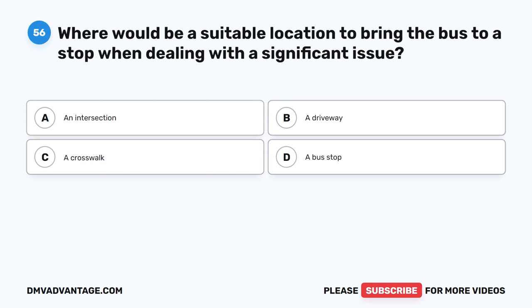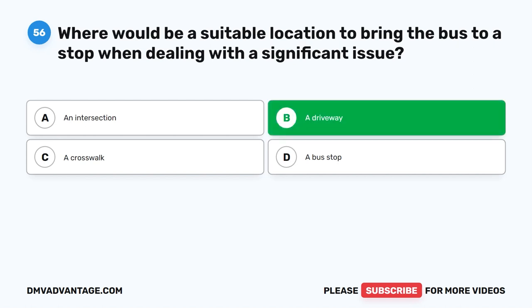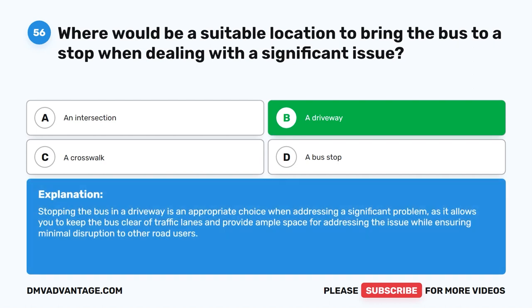Question fifty-six. Where would be a suitable location to bring the bus to a stop when dealing with a significant issue? The correct answer is B: A driveway. Stopping the bus in a driveway is an appropriate choice when addressing a significant problem, as it allows you to keep the bus clear of traffic lanes and provide ample space for addressing the issue while ensuring minimal disruption to other road users.